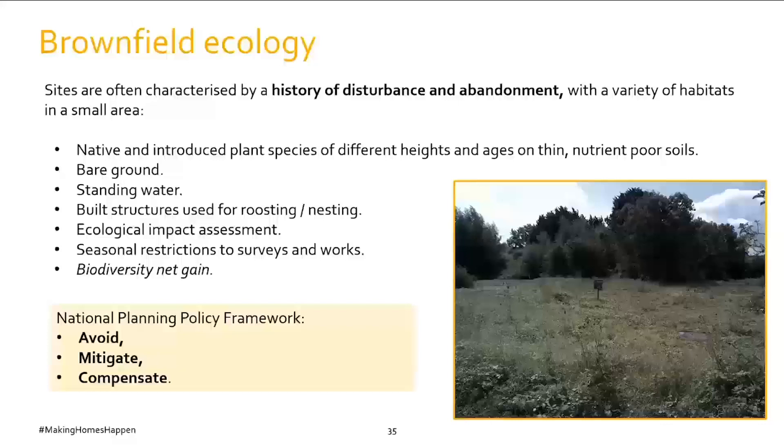Brownfield sites usually have thin, poor soils which create greater diversity of flowering plants. There might be pools of standing water and areas of bare ground that heat up quickly, creating ideal conditions for reptiles like grass snakes. The exclusion of most human activity makes these sites attractive to birds and bats. Buildings that have fallen into disrepair can attract bats and birds looking for new roost or nest sites. A professional ecologist should carry out an extended phase one habitat survey — identifying all habitats and determining which further surveys are needed. A critical issue is that protected species surveys have restricted timings and can only be carried out at certain times of year.